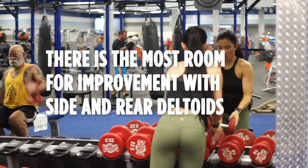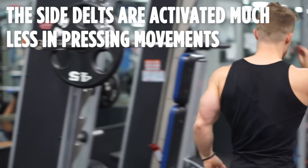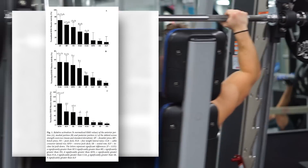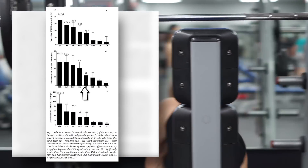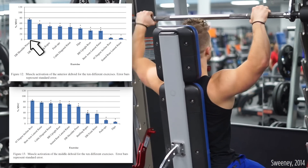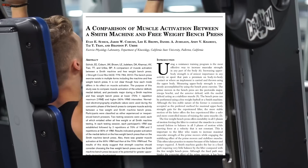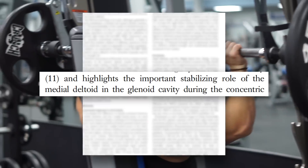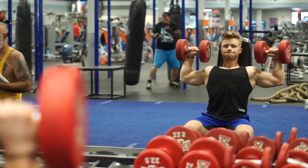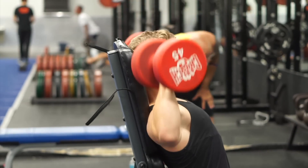Compared to the front delts, the side delts are activated much less in pressing movements. One 2013 paper showed the side delts to exhibit only about 20% muscle activity in the Smith machine shoulder press, compared to about 70% for the front delts, and a later 2014 paper found the same basic result. However, using dumbbells instead of the Smith machine seemed to get the side delts more involved, an effect probably attributed to a stabilizing role missing with the Smith machine. Still, a free weight press isn't able to isolate the side delts from the front delt and really develop that X-frame appearance.